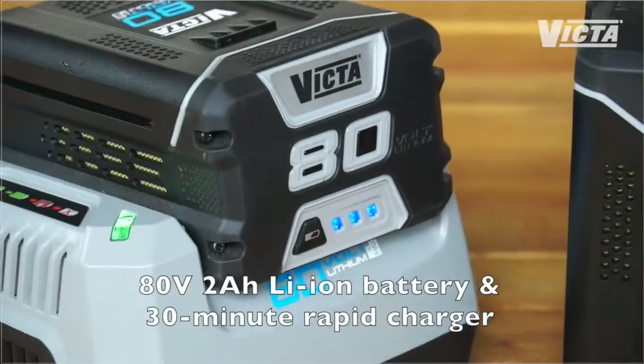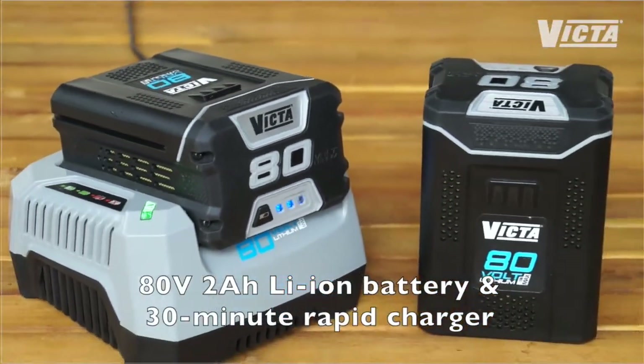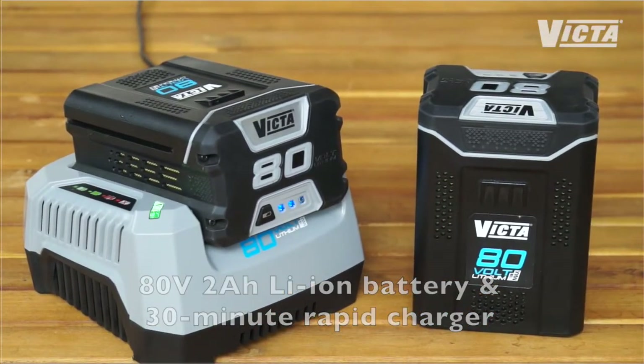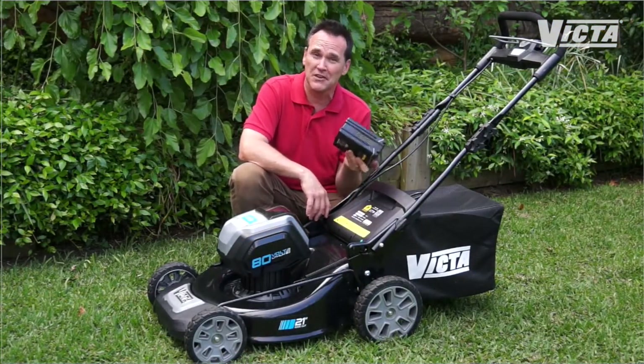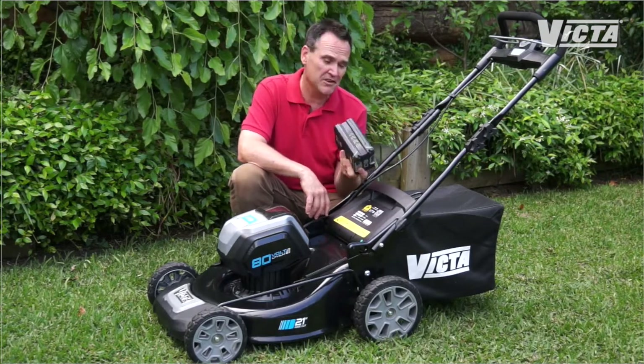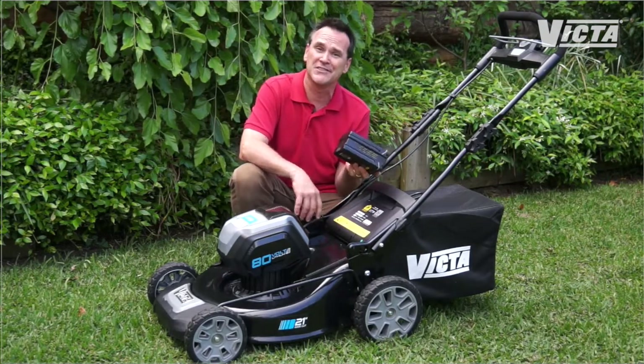Let's start at the beginning. At the heart of this range is Victor's new 80-volt 2-amp lithium-iron battery. It'll rapid charge in just 30 minutes, and it's what gives the range the power to go where no others have before — or should I say, to mow where no others have.